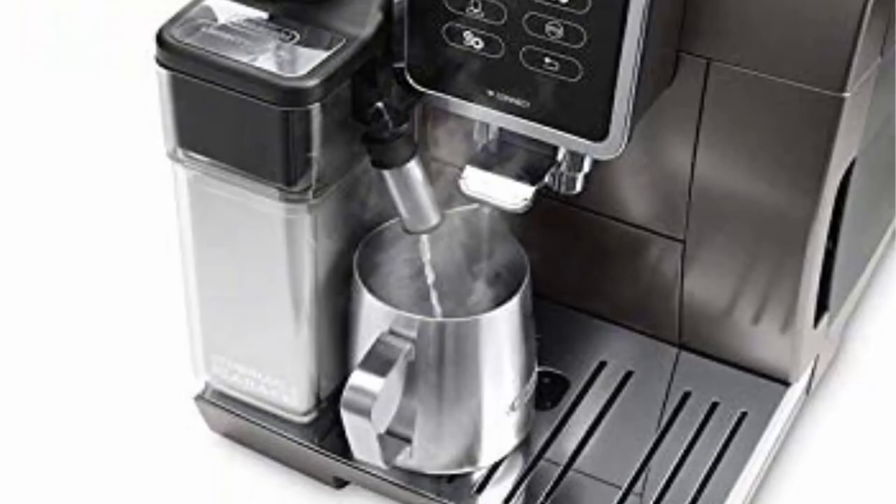Included components: Delonghi Dynamica Plus Fully Automatic Espresso Machine, Carbon Active Filter, Measuring Scoop, Total Hardness Test, Cleaning Brush, Descaling 100ml, Removable Water Spout, and Milk Jug.